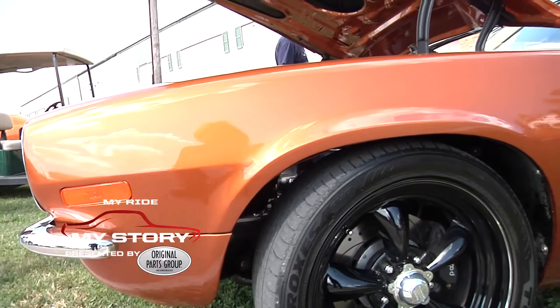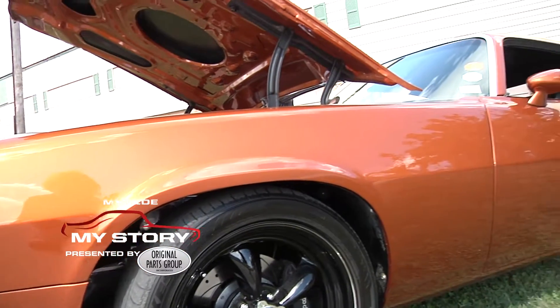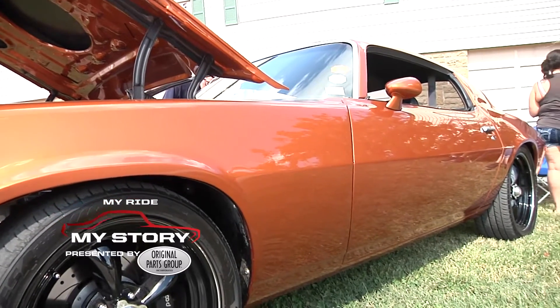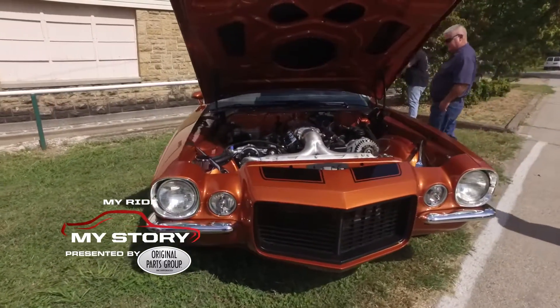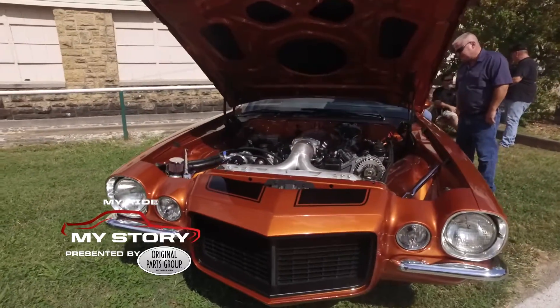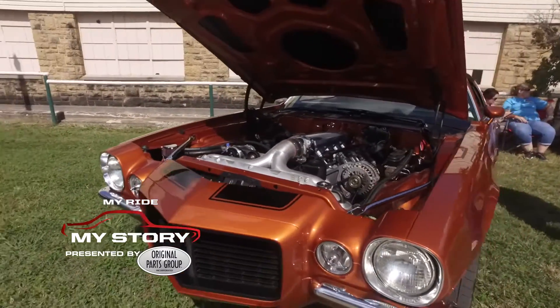We have a race car shop, and I actually teamed up with another race car shop. It was just sitting back there — a customer brought it in a few years ago and decided not to make it into a race car, so I bought it for 500 bucks and just been putting it together ever since.